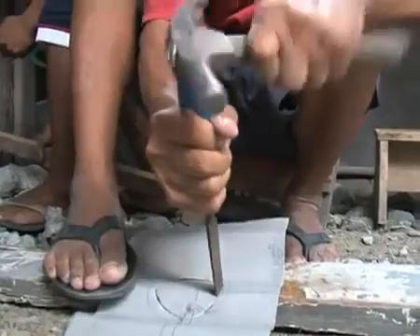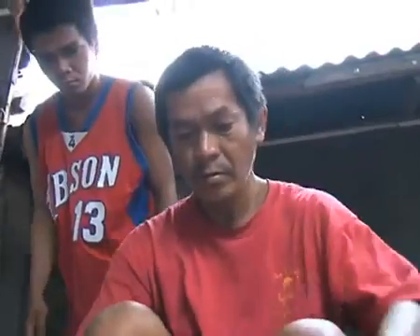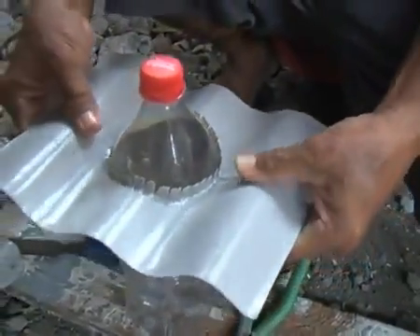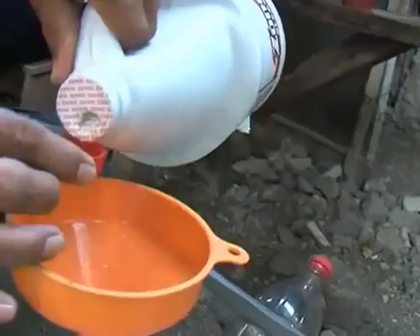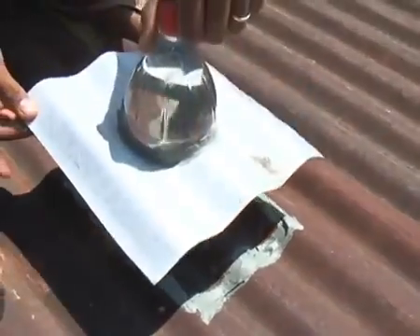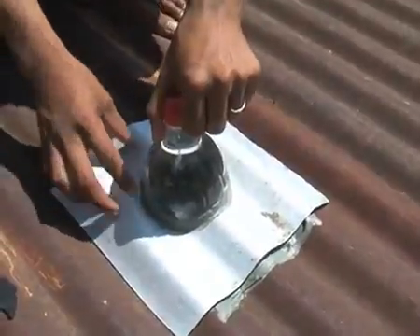The technology is amazingly simple. All you have to do is fit the metal sheet around a plastic bottle, fill it with water, add chlorine, bore a hole on the roof, insert the bottle, then seal it. And there you have it — 55 watts of clean and free solar light.